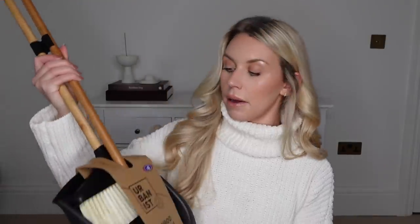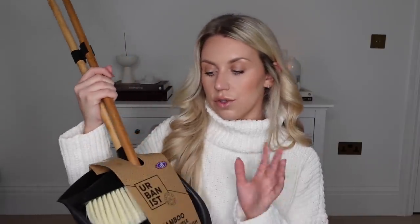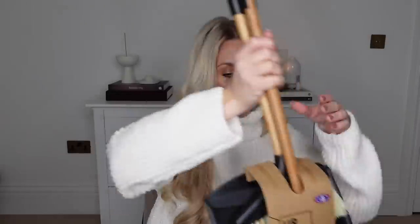I needed a dustpan and brush the other day and realised we don't have one. So when I saw this convenient long-handled stand-up dustpan and brush, I thought, yeah! We've got storage space for it now down in our basement, so I'm going to store this with the clothes dryer, the hoover, and all that kind of stuff in the storage room. It was £8 and it's part of their bamboo-range cleaning products, which they have a whole section for.